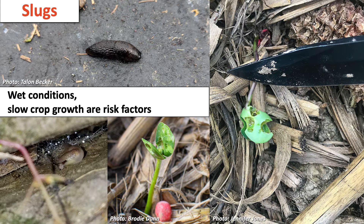The primary thing that's going to favor slugs is wet conditions. Slugs do require lots of moisture to live and to thrive. The other thing that's going to favor increased damage from slugs is slow crop growth. Cool conditions that slow the crop down are actually going to give the slugs more time to do damage to the crop and ultimately reduce that stand. So that's what we're on the lookout for in terms of risk factors for slug damage.